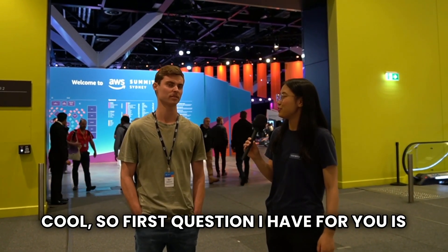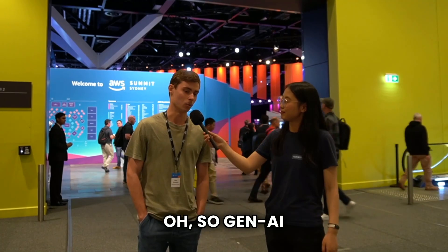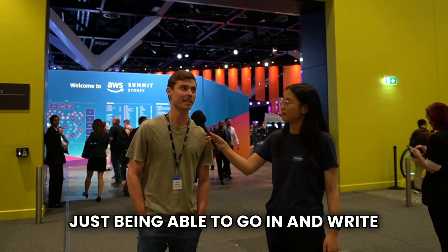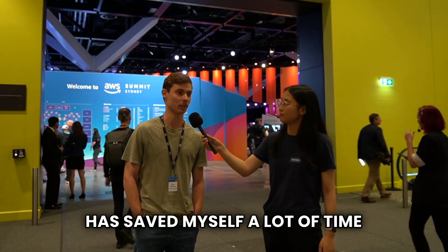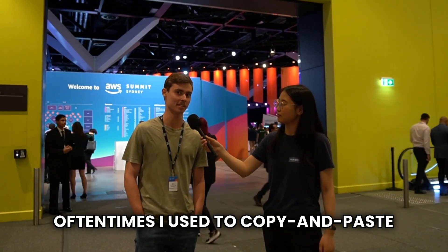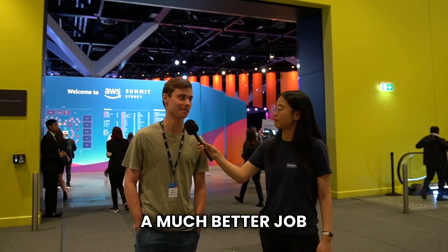What are your thoughts on Gen AI and how have you been using it? Gen AI definitely makes my life a lot better. Just being able to write boilerplate code with ChatGPT has saved me a lot of time, in addition to debugging problems. I used to copy and paste things into Stack Overflow but now I just copy and paste into ChatGPT and it does a much better job.